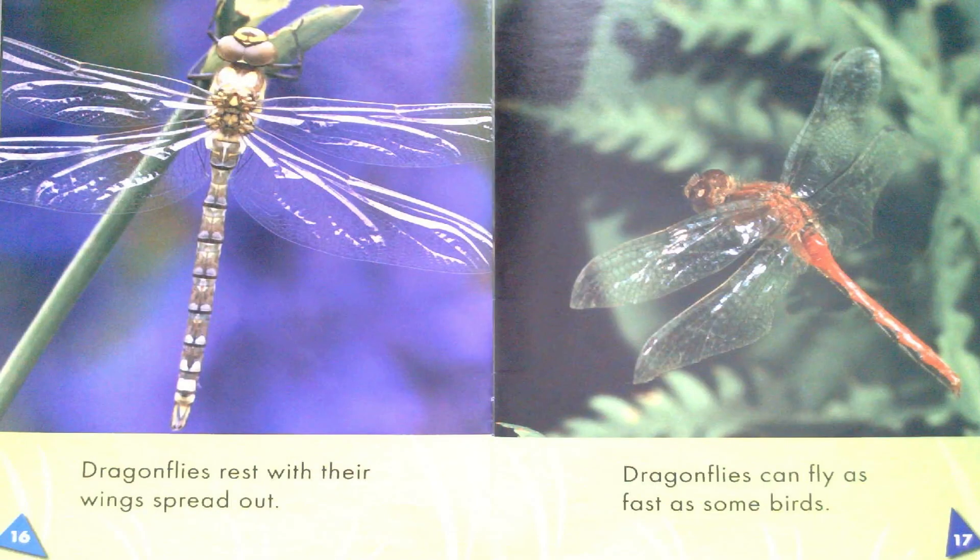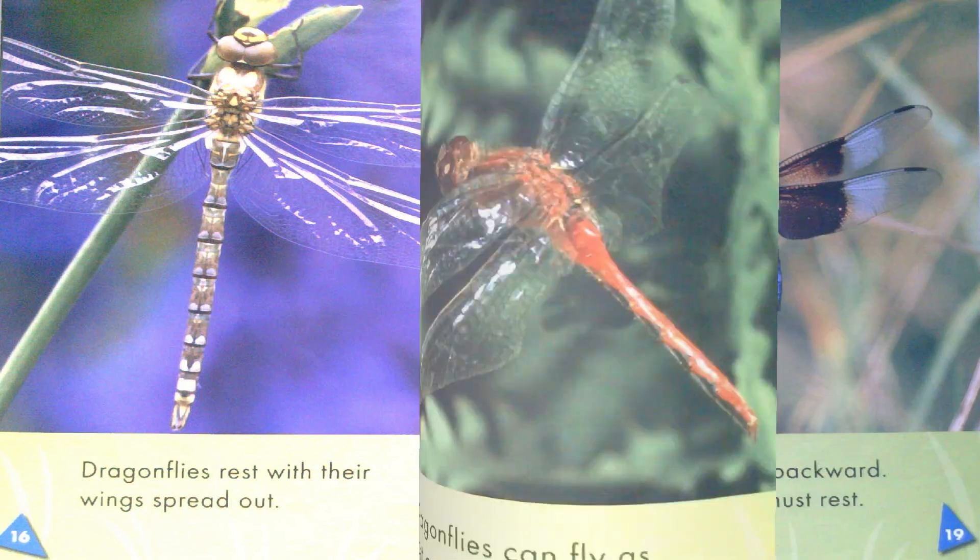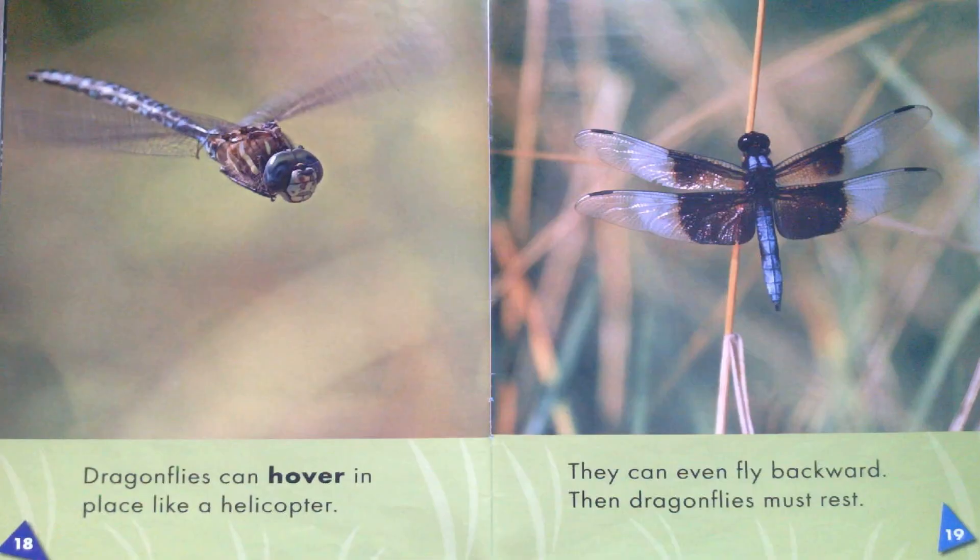Dragonflies rest with their wings spread out. Dragonflies can fly as fast as some birds. They can hover in place like a helicopter and can even fly backward. Then dragonflies must rest.